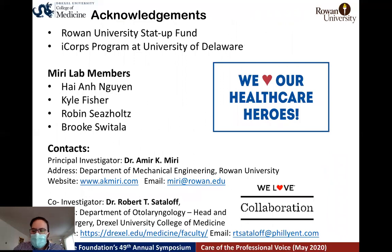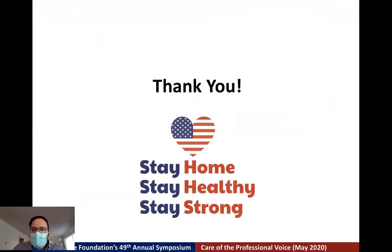We want to acknowledge the team members, the university Startup Fund, and the University of Delaware ICOPS program through which we conducted our customer discovery during the pandemic. We appreciate the healthcare workers — they are our heroes. If you want to collaborate, our contact information is provided. Thank you for your time and consideration, and stay safe.